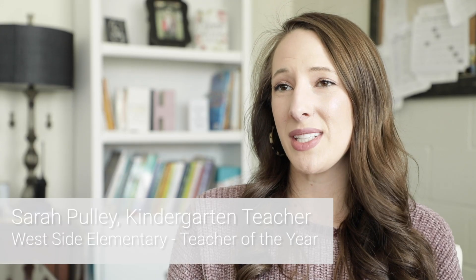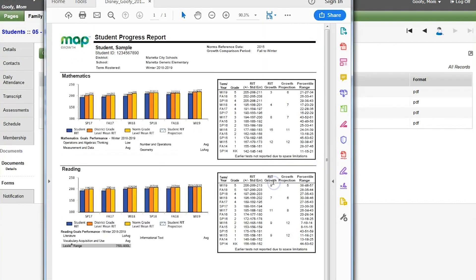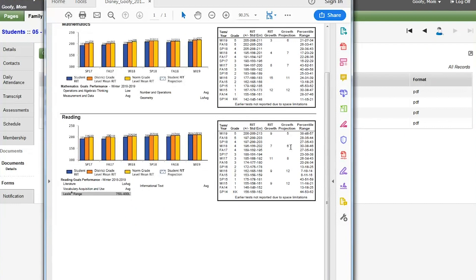The MAP test is administered three times throughout the school year — once in the fall, once in the winter, and once in the spring. When your child takes MAP for the first time, it's a great idea to look at the report so you can get a baseline of how your child is performing. The longer that your child is with Marietta City Schools, you'll be able to see how they performed over the years and see how much they've grown.